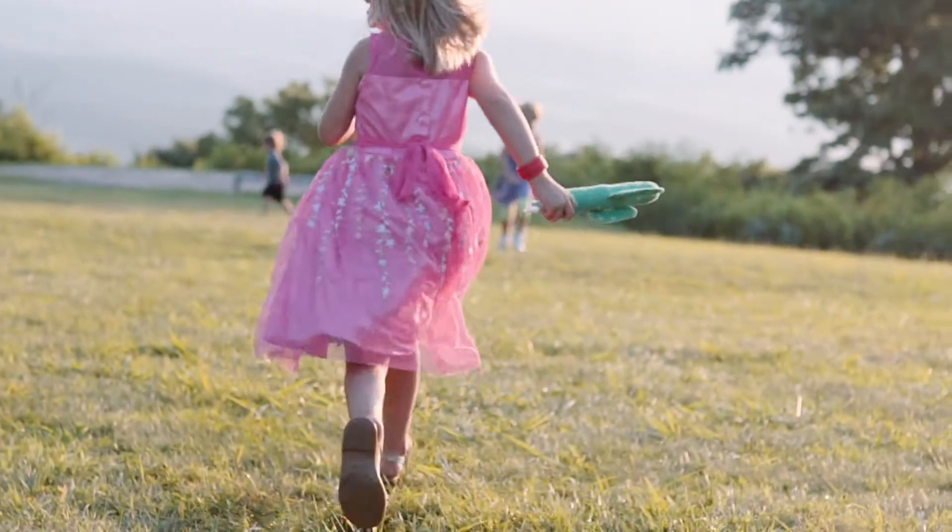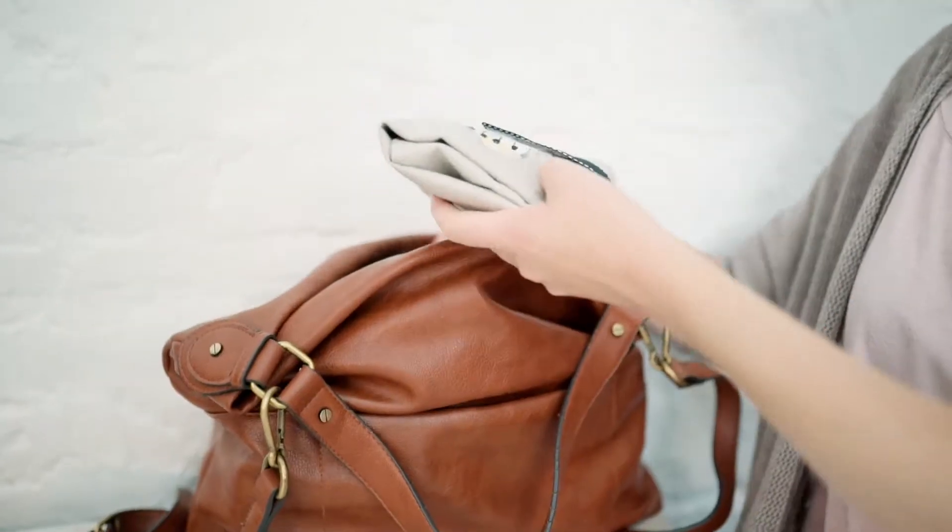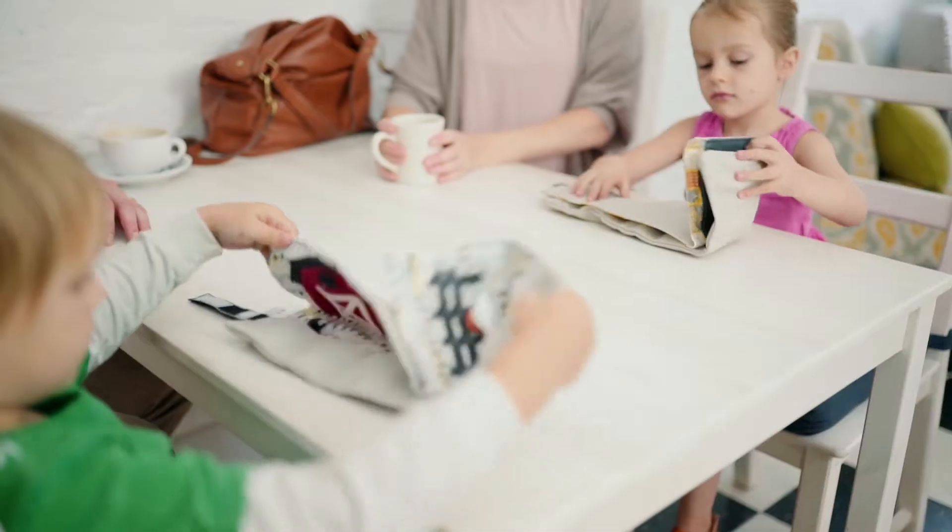So I set out to design something better — something beautiful, durable, easily packed away for travel, and filled with open-ended play possibilities.